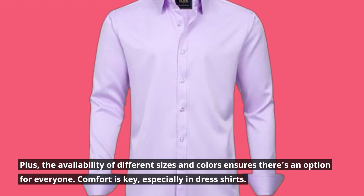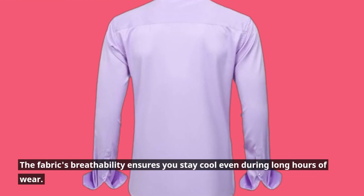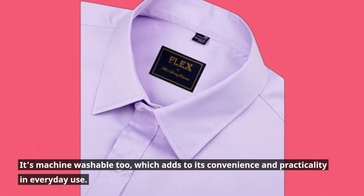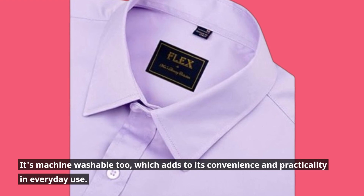Comfort is key, especially in dress shirts. The fabric's breathability ensures you stay cool even during long hours of wear. It's machine washable too, which adds to its convenience and practicality in everyday use.